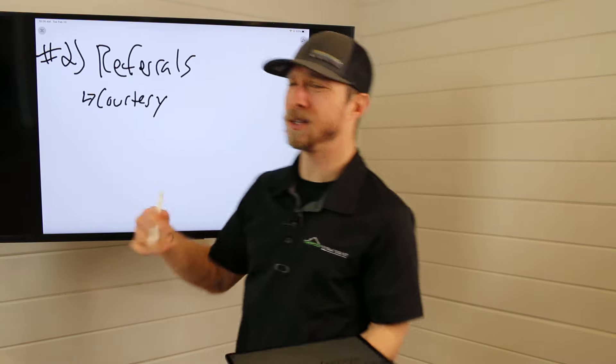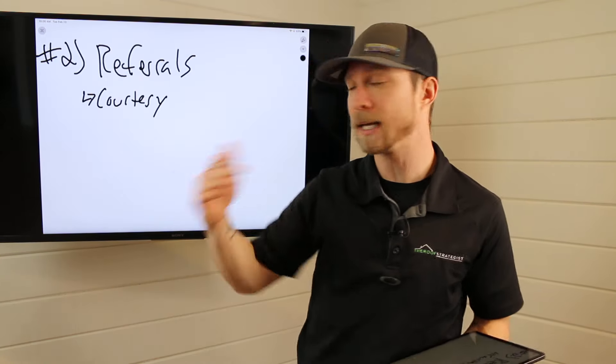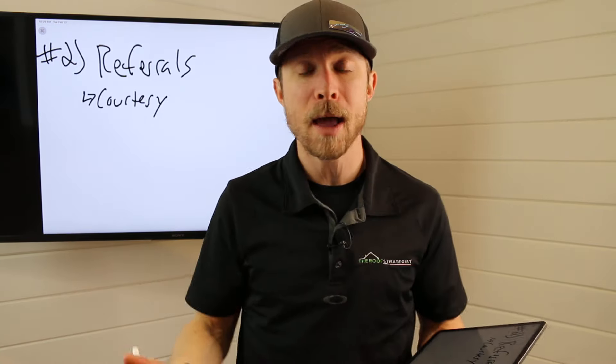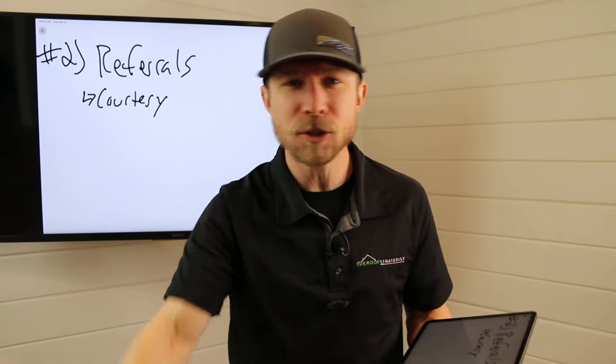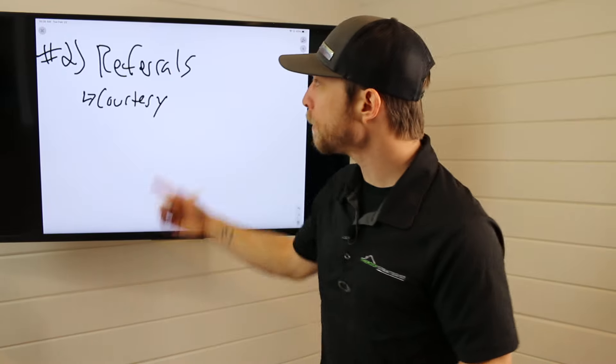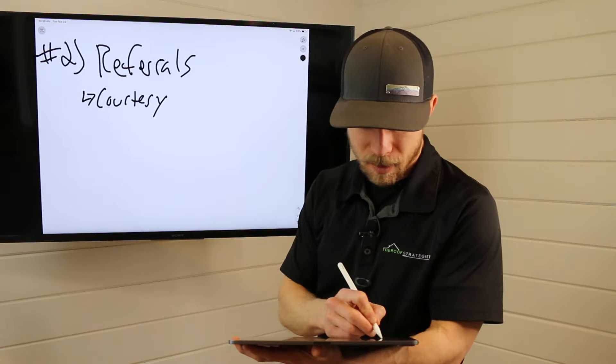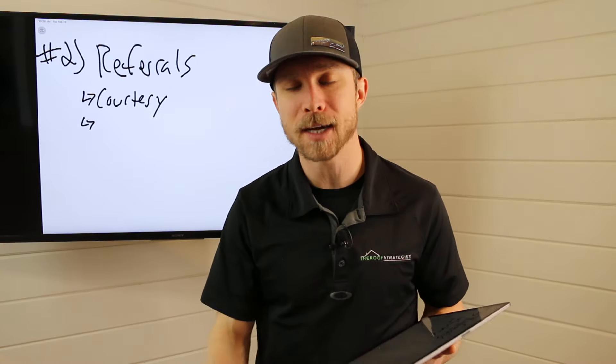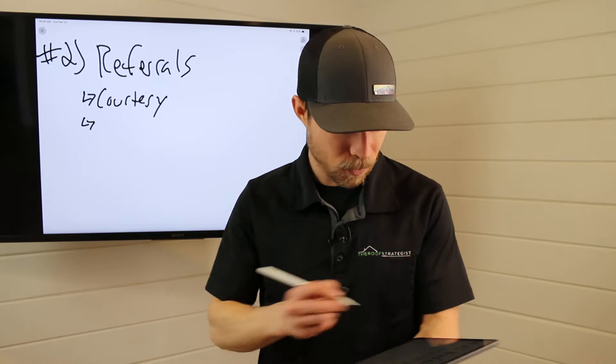So what do we do? We do a courtesy call. Don't be afraid of these — if there's an issue, you'll squash it, and believe me, it's better to do it now than later. The script goes like this: Hey, I just wanted to call and check in with you, Peggy. We did the roof however long ago. I wanted to see — is everything going well? Any questions for me? Great. Hey, I forgot to ask you — how was your experience with us? Oh, you know, it was great, Adam. I loved your communication. Roof's great. Crew did a great job.